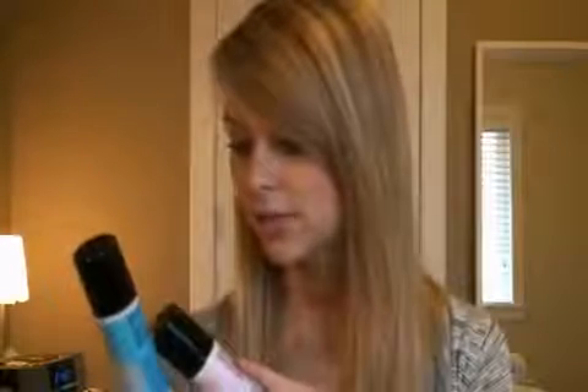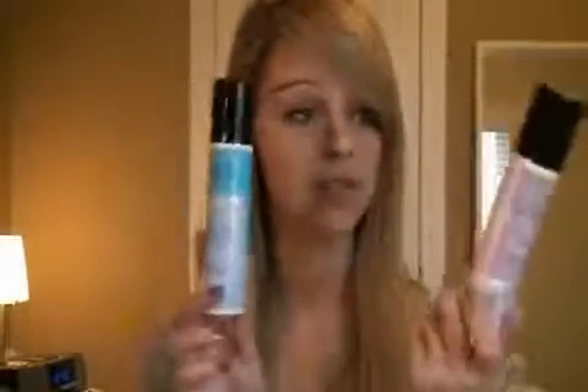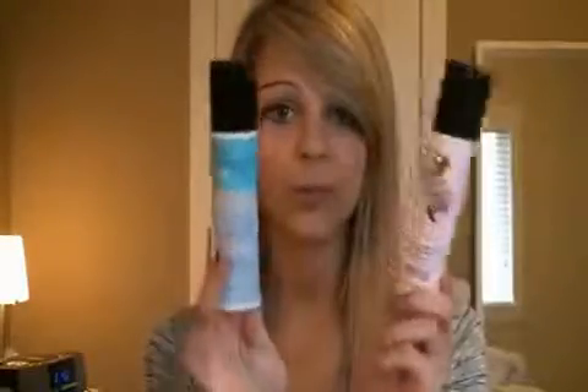And this is a knockoff of Dolce & Gabbana Light Blue. It's kind of lemony — lemon, jasmine, rose, freesia, and musk. These are really good knockoffs, so a lot cheaper than the real thing.